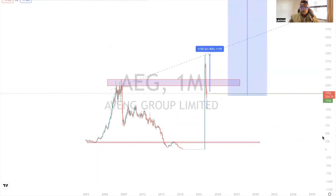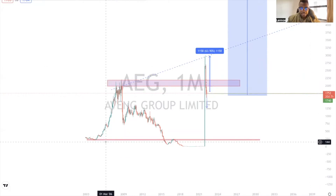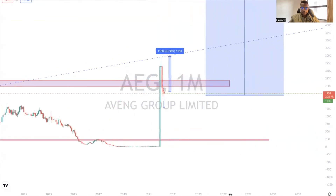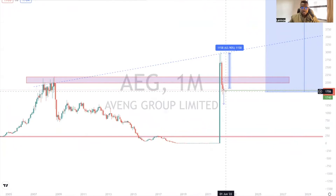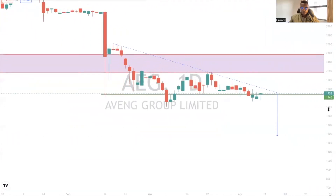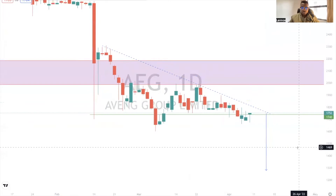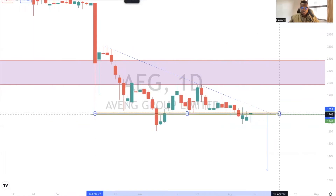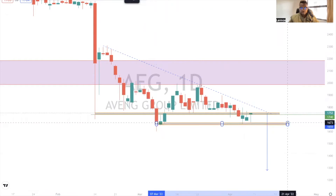So this is my analysis. This is the resistance I spoke about, and this is a support on this stock. The market is currently trading below this resistance. When we go to a smaller time frame, there's a triangle that I'm seeing here, and this triangle would be our deciding factor — it's also creating some sort of double bottom.